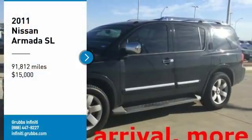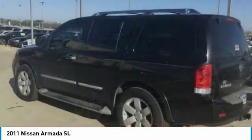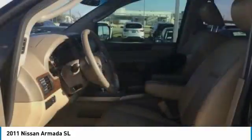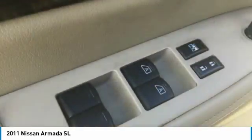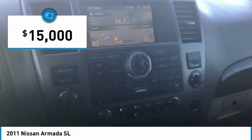Looking for the right vehicle? Check out the 2011 Armada. The Nissan Armada is a full-size SUV which seats up to eight comfortably. It boasts a powerful engine and has a 9,000 pound tow rating which puts it at the top of the class. Set foot in an Armada and set off on the ultimate driving adventure, and it is priced below $15,000.